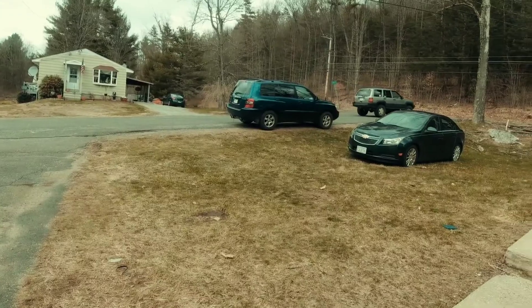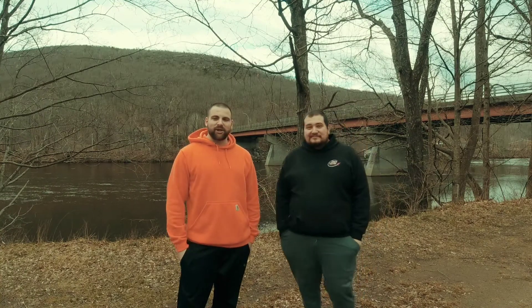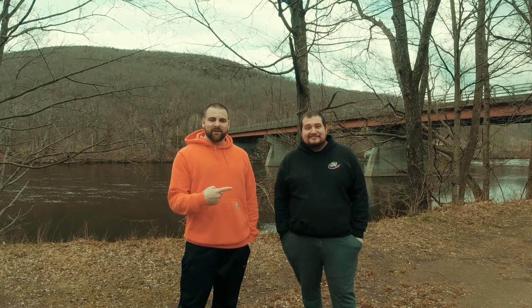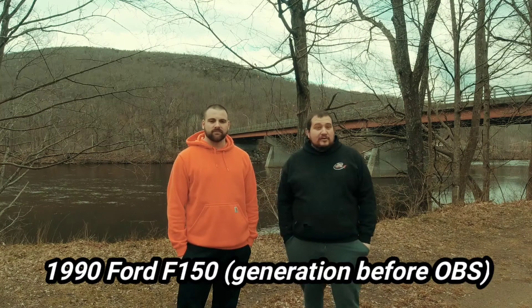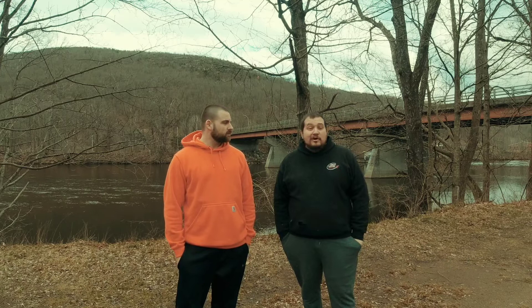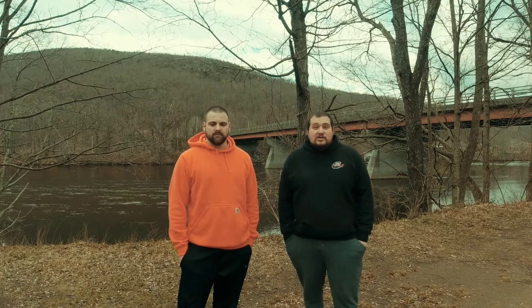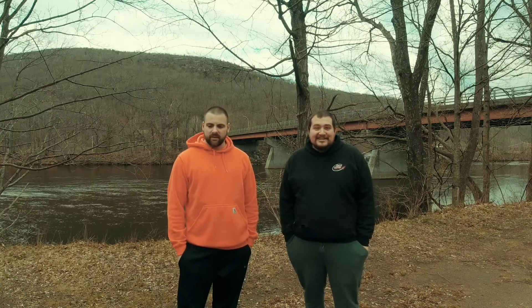Welcome back everybody, 413 Bros back for another video. As you can tell by the title and thumbnail, Tyler got himself a brick nose. Me and my brother — actually my brother got this brick nose for a really good deal. He has three two-wheel drive trucks, so he decided he wanted a four-wheel drive off-road vehicle. As a family man, I need a truck, so we traded. He's got the Jeep now.